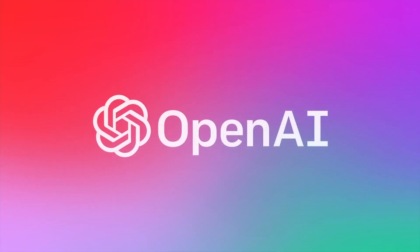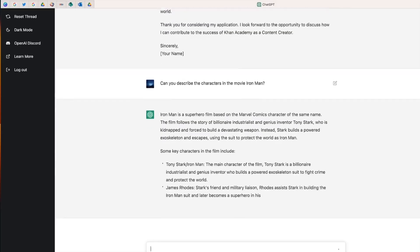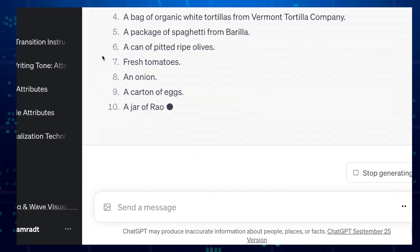There will be limitations on how much you can use GPT-4o for free, but don't worry — you'll still be able to experience its power. If you reach your limit, ChatGPT will seamlessly switch back to GPT-3.5, so your conversations won't be interrupted.